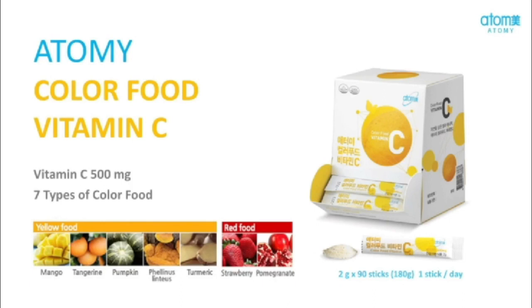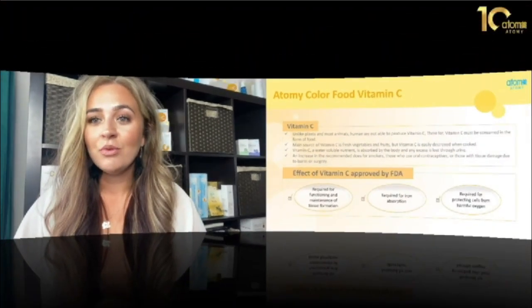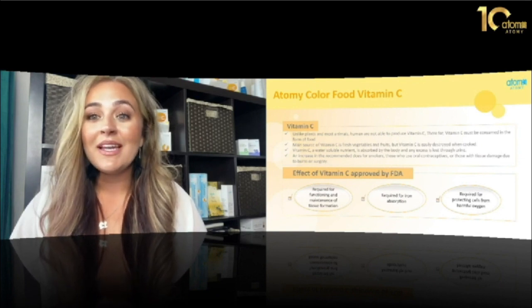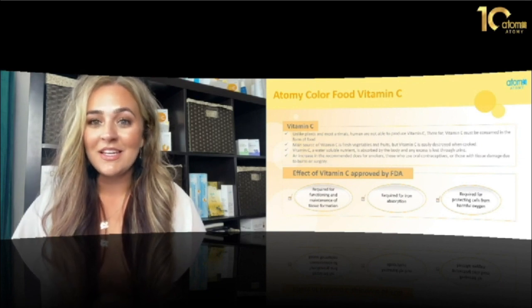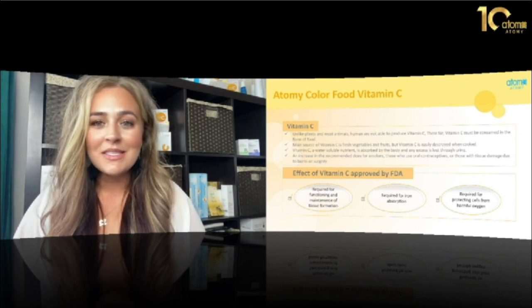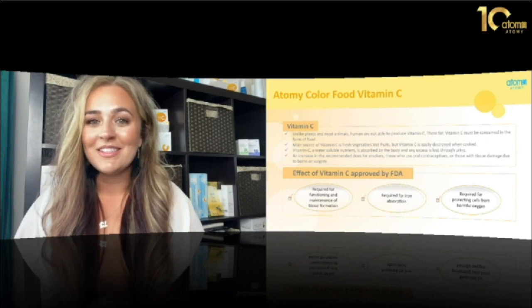The next product is Atomy Color Food Vitamin C. Each stick is packed with 500 milligrams of vitamin C, and it has seven colored food groups. Our bodies don't naturally produce vitamin C, so we have to get it from other sources such as fruits and vegetables, or my favorite — the Atomy vitamin C sticks. You get 90 packets for only $19, and they truly taste amazing. I like to think of them as an adult pixie stick — I rip it open, place it on my tongue, and let it dissolve.